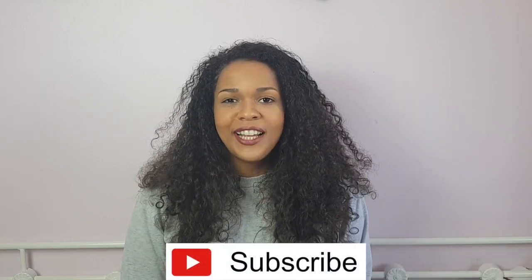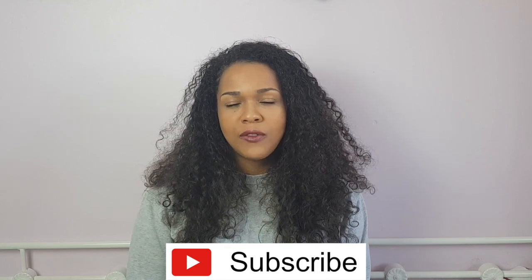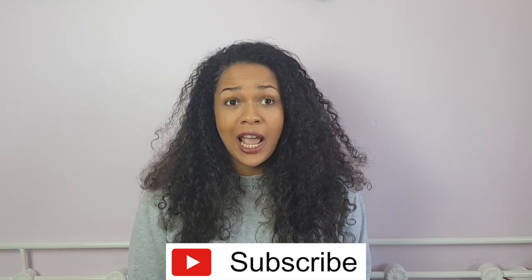Welcome back to my channel. I thought why not do a quick video on my favorite language learning apps. I will caveat that this will not be a video about Duolingo — no offense to the bird, but this isn't your time. I'm more focusing on beginner stuff, things that are really good if you're just starting out. So without further delay, let's get into the video.